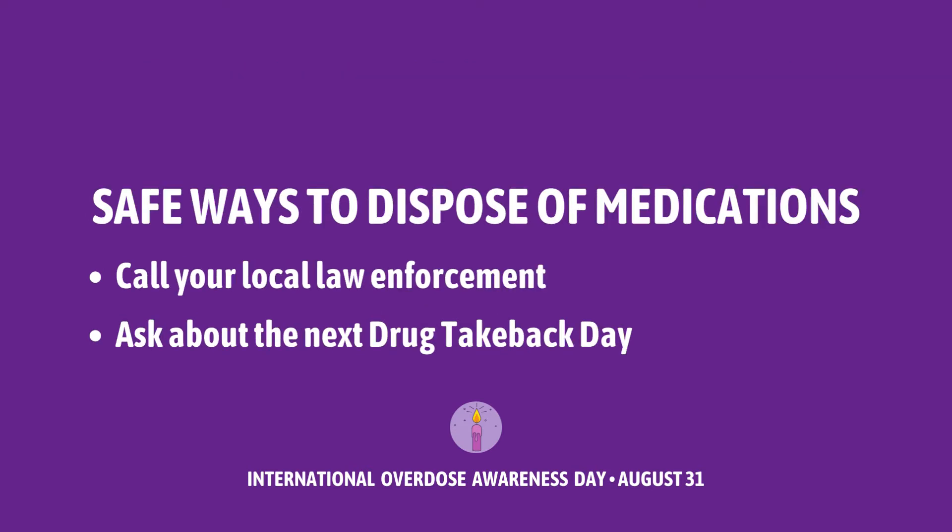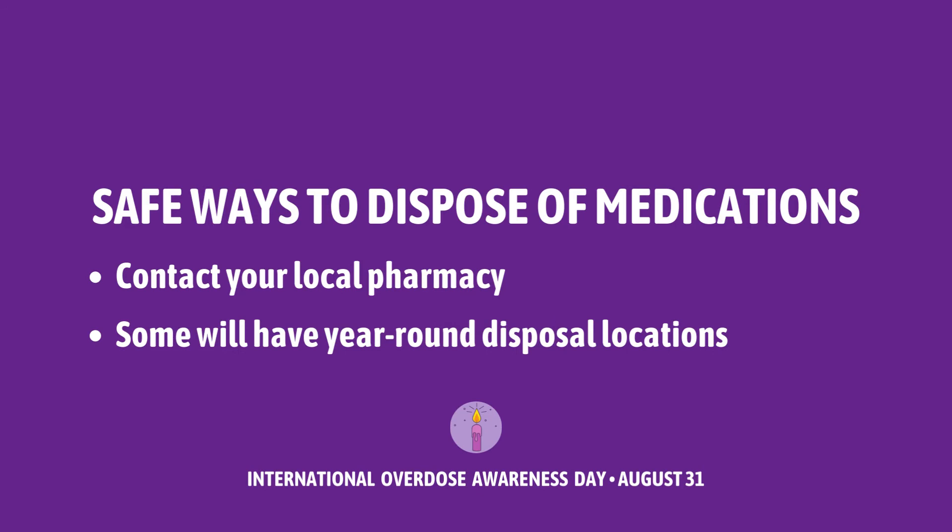Or if you're not comfortable with that option, you can always call your local law enforcement and find out when the next drug take-back day is. Or there are also local pharmacies in the area that have disposal locations at all times all year round that you can stop by and dispose of any medication that you no longer need.